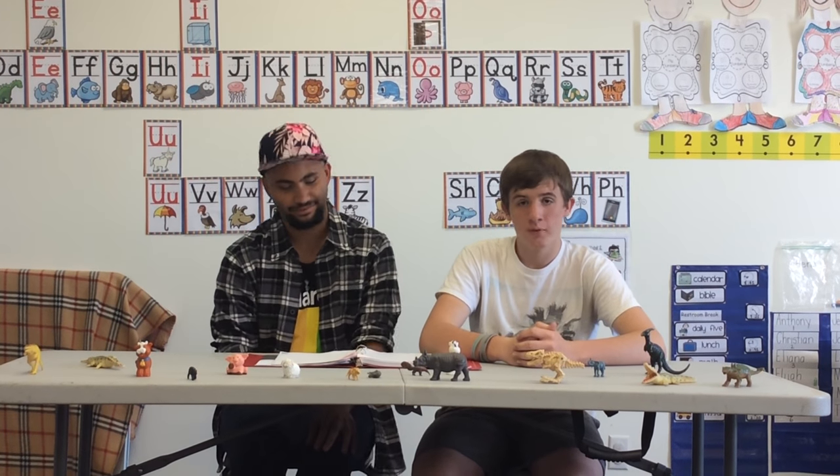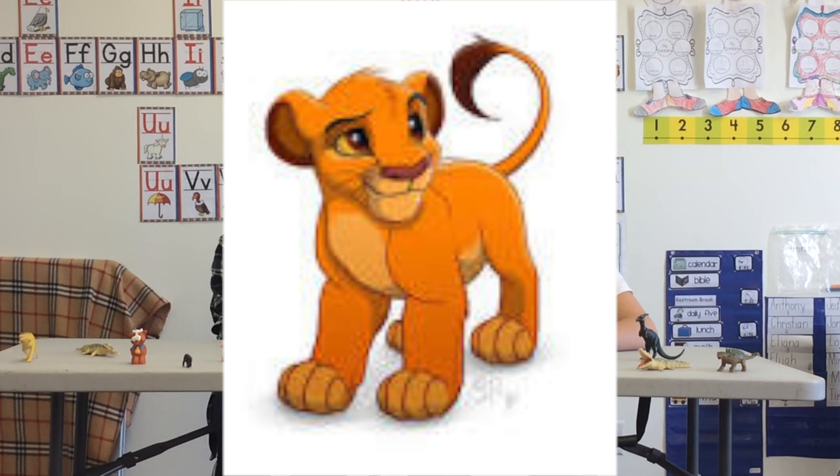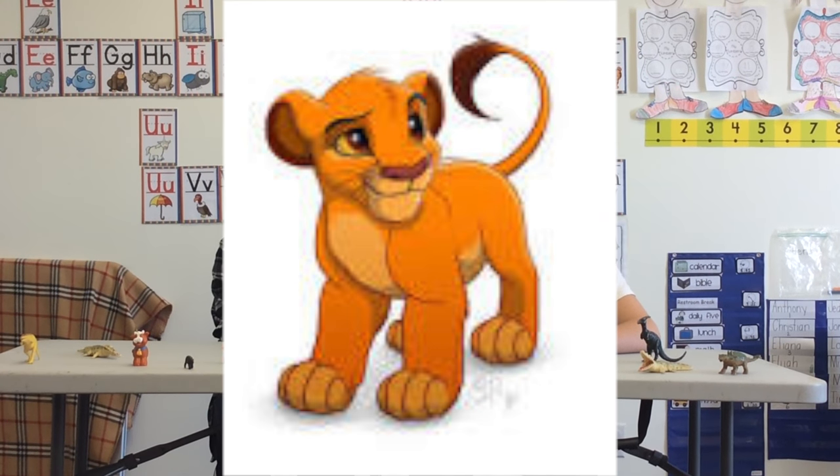And number four is one near and dear to my heart, and that's Disney. If you haven't guessed it already, it's Simba. Not all lions — just Simba. Now, what's so special about Simba? Well, you just can't wait to be king.